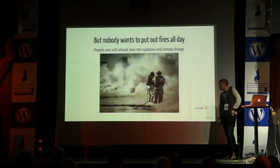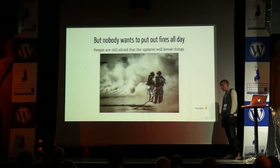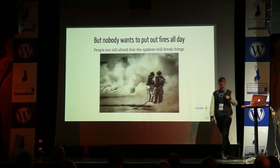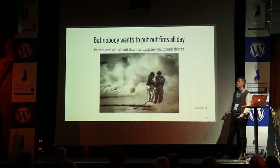But really, no one wants to wake up in the middle of the night or have a client calling really angrily at you — 'My site is down, it's just a blank screen, please do something.' So what should we do instead of just disabling updates?